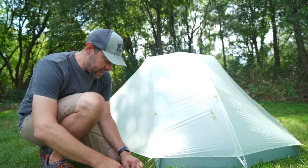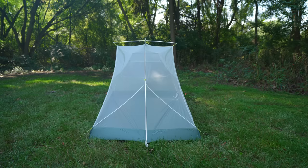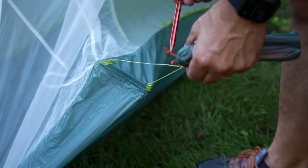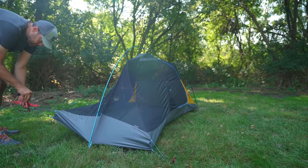Essentially both of these tents have a pole that goes down the middle only. Because of that, the foot end — where your feet would go — is just kind of flopping around. So you have to stake it out at least on the foot end with two stakes to open it up. That's why it's semi-freestanding.